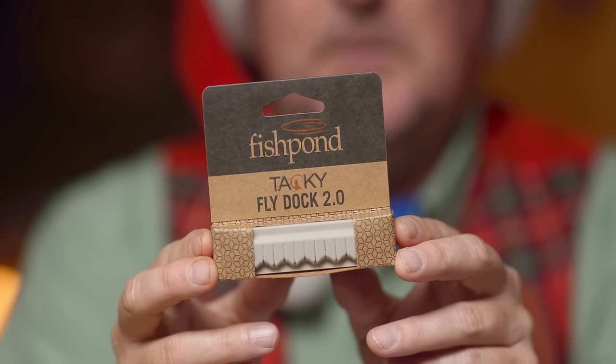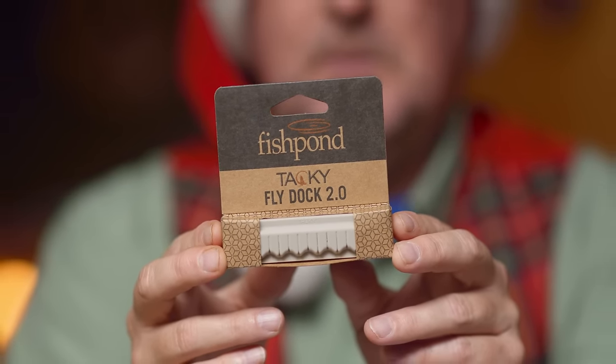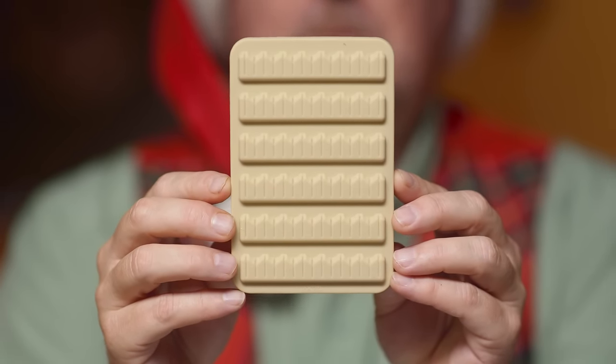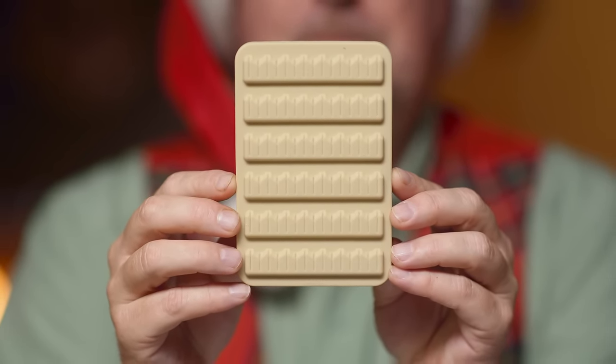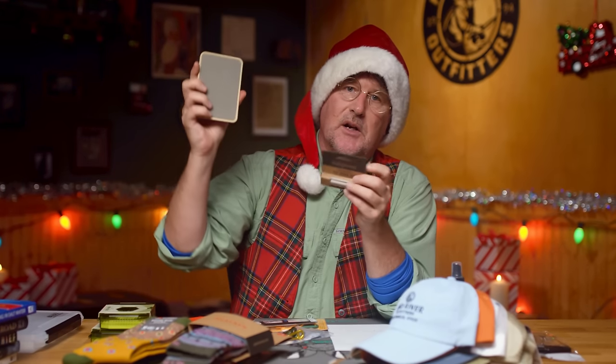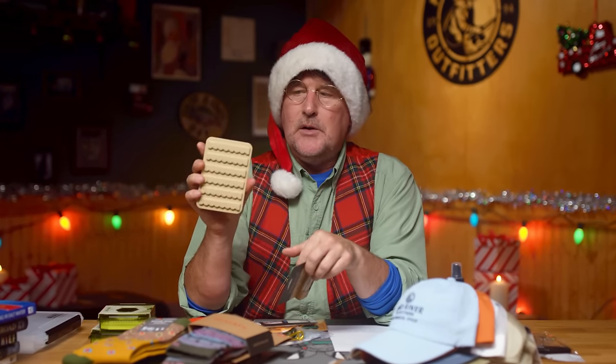We've shown you the Tacky Fly Dock 2.0 — this is a fantastic holiday gift item. It's a little silicone pad that you can put anywhere; it's got a sticky back so you can stick it on your car visor, dashboard, or a boat. This one holds 15 flies, and it was so popular they came out with a Tacky Mat which holds up to 90 flies. It has Velcro and can be Velcroed onto kit bags or onto the visor in your car.